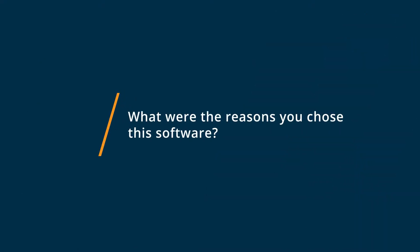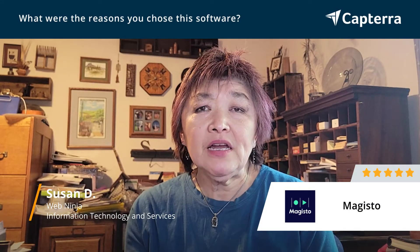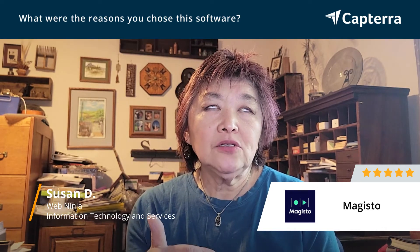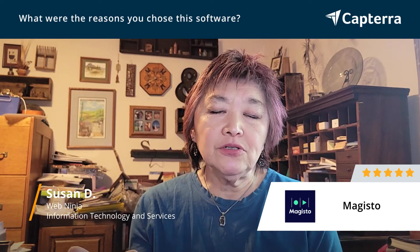One of the other reasons I chose Magisto is it's very cost-effective. At this point, it's only $10 a month. Plus, they give you a $20 a month Vimeo account as well. So that was kind of a no-brainer because you're getting more bang for your buck and have a place to post your videos.